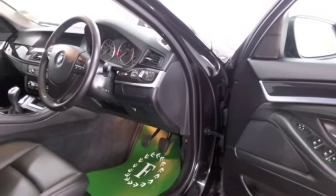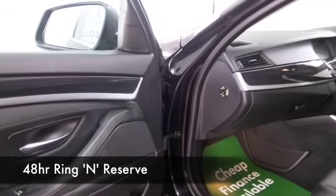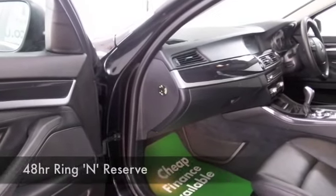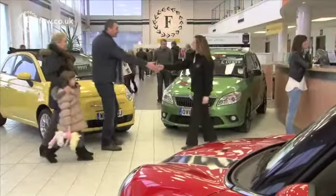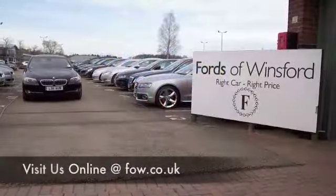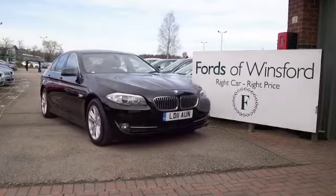All leather seating, and they are heated as well — your front seats — plus DAB, Bluetooth, and the magic words: satellite navigation. Don't forget you can part exchange your existing car, and we can also arrange finance for you. If you fancy taking this car home, bring your licence with you, have a test drive, and come and discover this great car for yourself at Fords of Winsford.